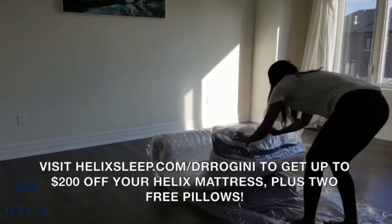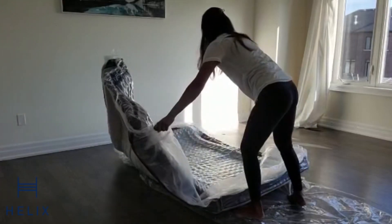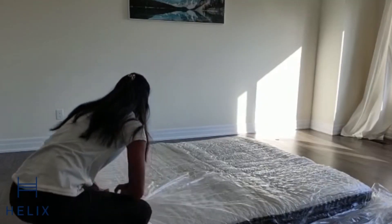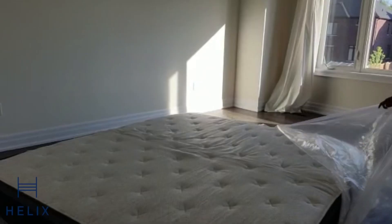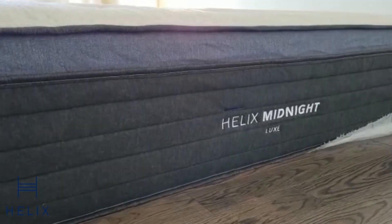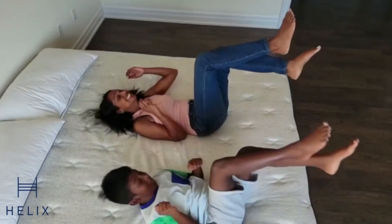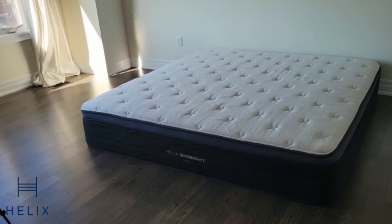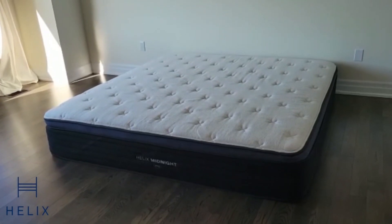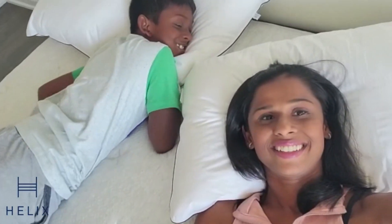The mattress comes rolled up in a box and is very easy to set up. Ours is a king-sized mattress, and it was pretty easy to bring up and unfold. Helix has a luxury memory foam on top which helps with evenly distributing your weight, putting way less stress on your spine so you wake up with fewer symptoms like headaches or numbness and tingling.